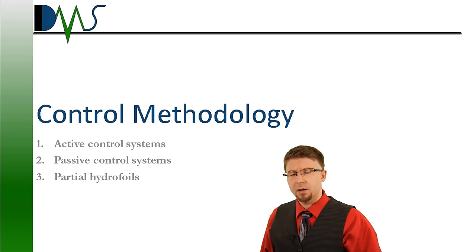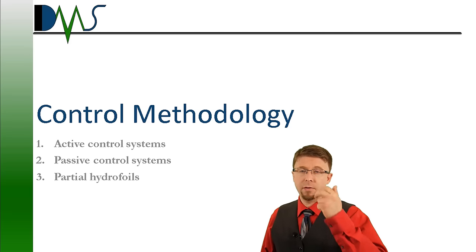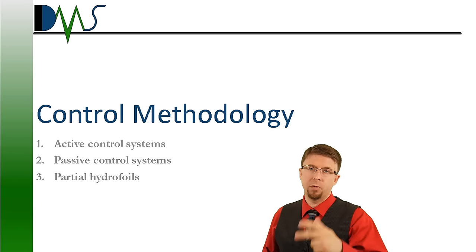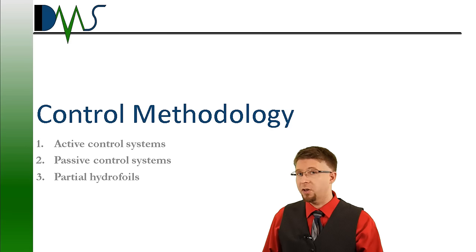So, control methodology — how do we go about this? You have three options: active systems, passive systems, and partial hydrofoil lift. Let's get into how each one of these works.